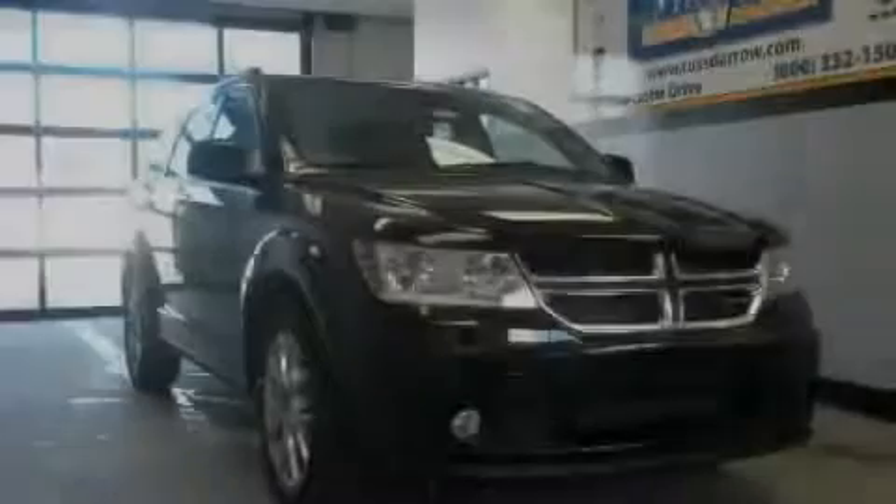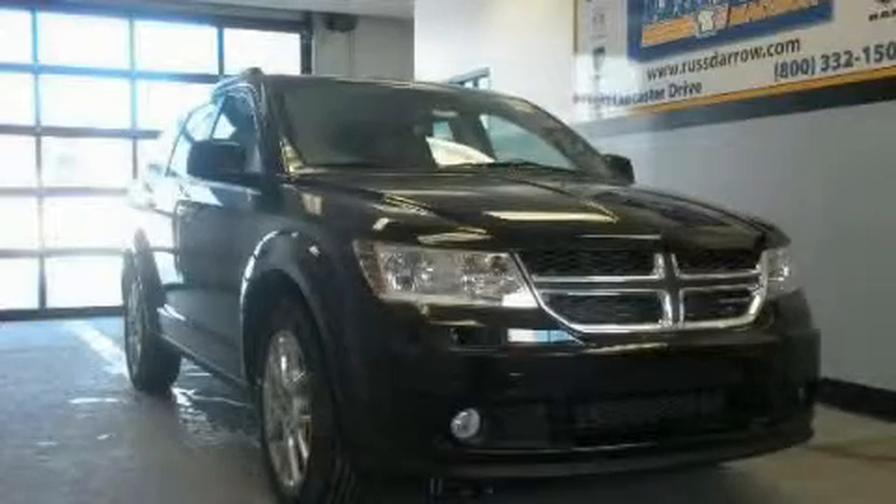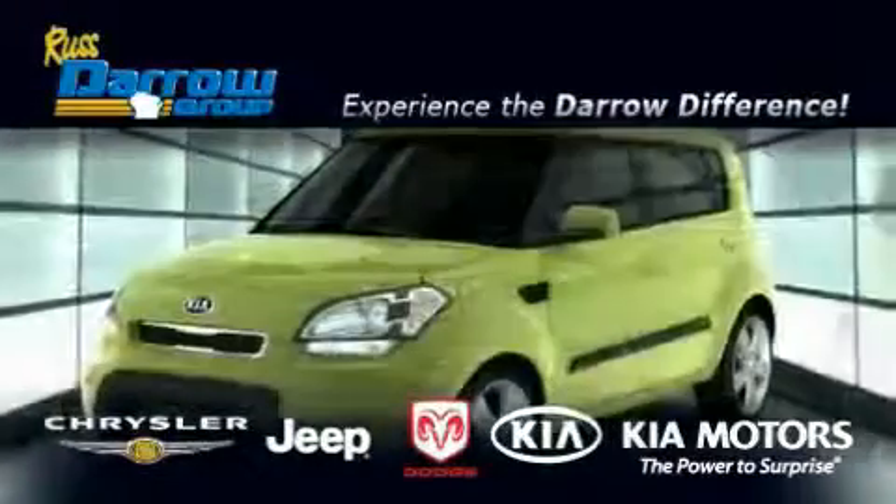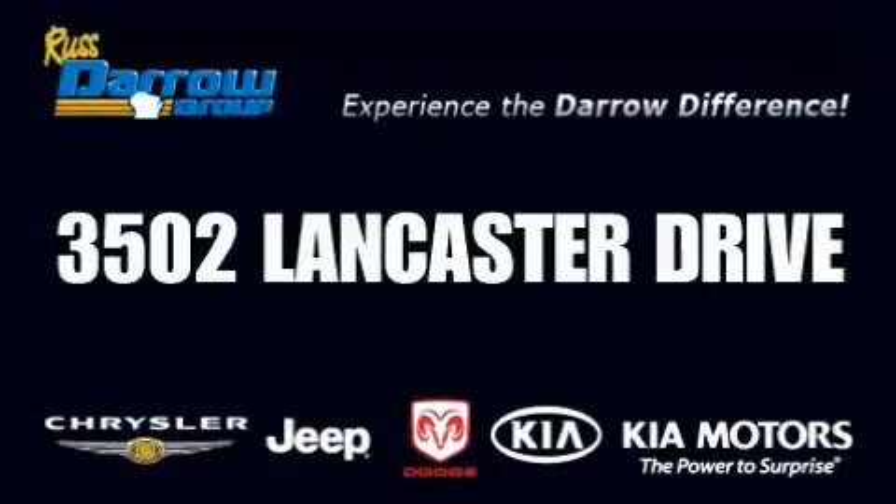Call or visit us right now and arrange your test drive today. Get the Darrow difference today, only at Rostero Kia Chrysler Jeep Dodge Madison. Rostero.